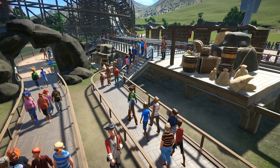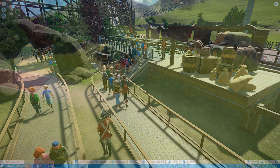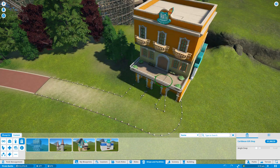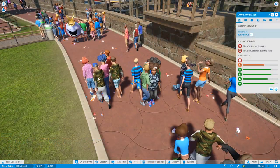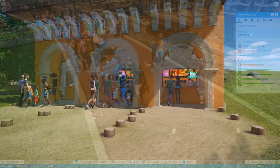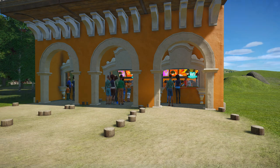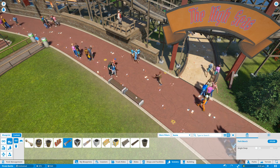Decorating around your ride queues, shops, and coaster tracks will let you charge more for ticket prices. A little retail therapy will brighten up your guests, so long as the prices are right. Watch out for dirty paths — they'll make people pretty unhappy as they walk around. The happier the guests are, the more they'll pay for shops and rides, so it always pays off to keep everyone happy.